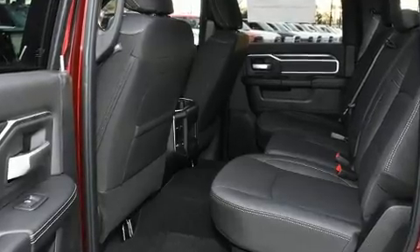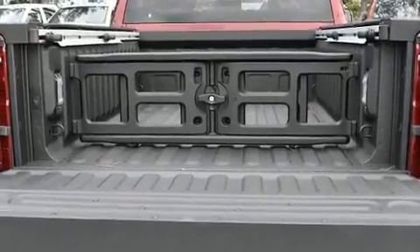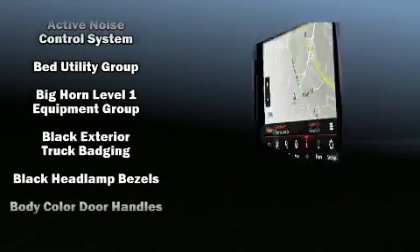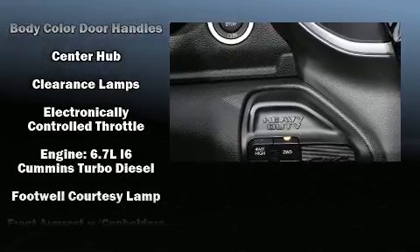A turbocharger further enhances performance while also preserving fuel economy. Top features include front fog lights, voice-activated navigation, a leather steering wheel, power door mirrors and heated door mirrors, remote keyless entry, and air conditioning.